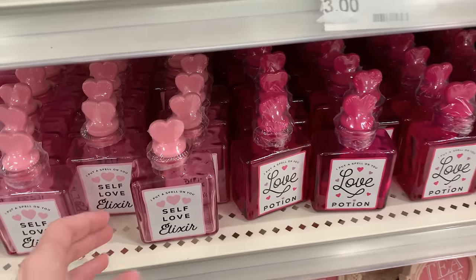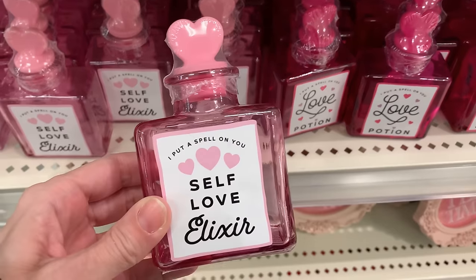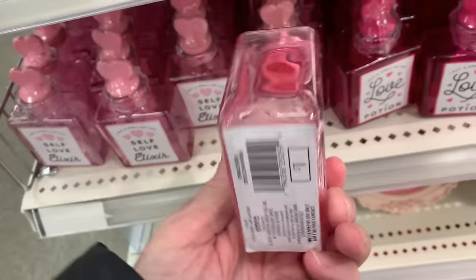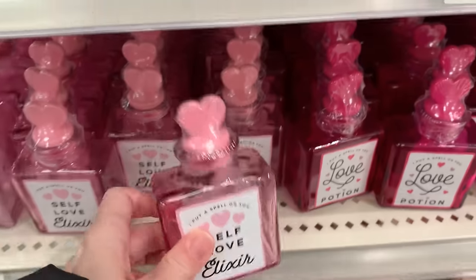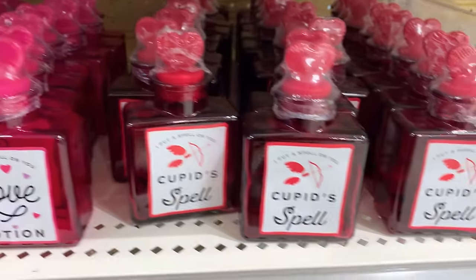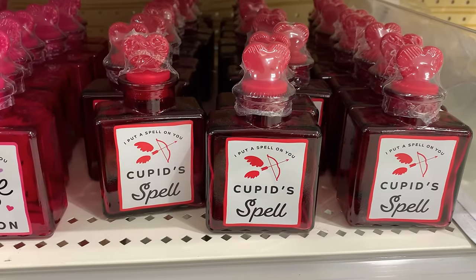Some cute little love potion bottles here. These are made of glass with plastic heart-shaped stoppers on top. There's a pale pink one that says 'self-love elixir,' a hot pink one that says 'love potion,' and a red one that says 'cupid spell.' These are all priced at a buck.